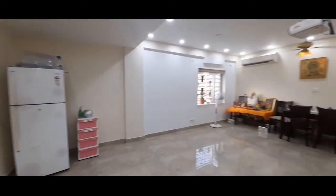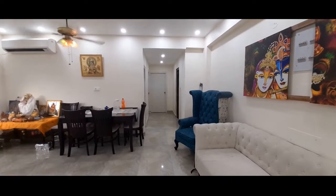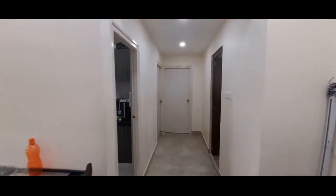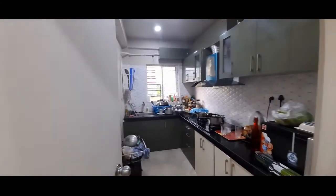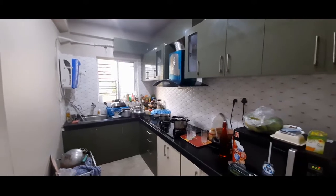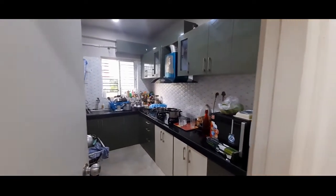From the living area we move on to the kitchen. This is a big and wide kitchen with a granite countertop. Adjacent to the kitchen is a washroom.